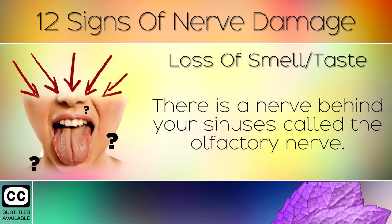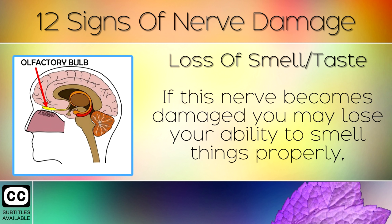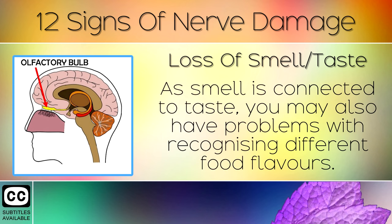Sign 4: Loss of Smell or Taste. There is a nerve behind your sinuses called the olfactory nerve. This is our sensor to aromas and controls our sense of smell. If this nerve becomes damaged, you may lose your ability to smell things properly, or you may experience strange smells. As smell is connected to taste, you may also have problems with recognising different food flavours.